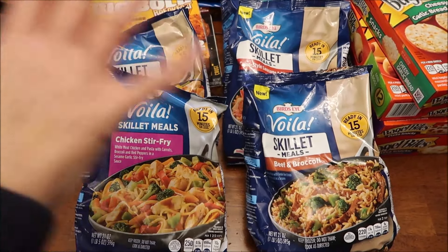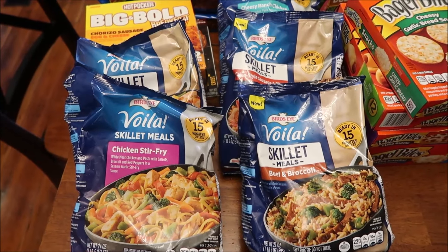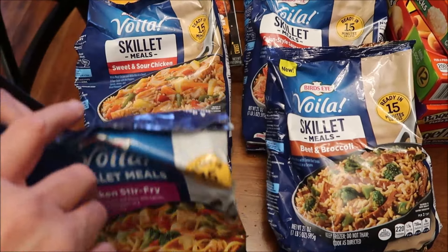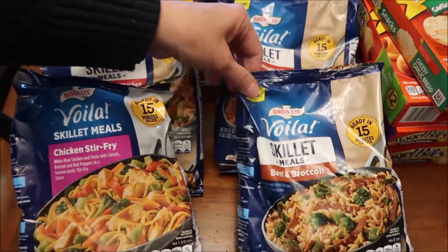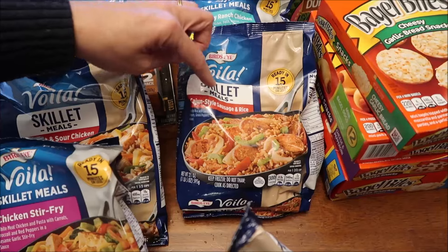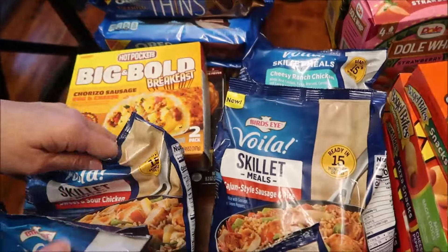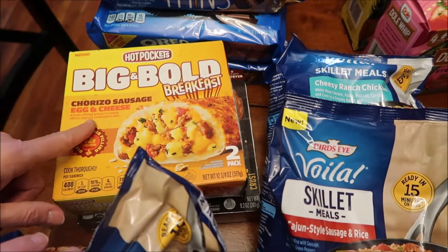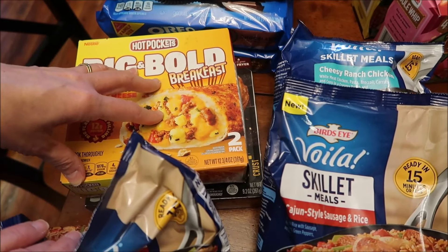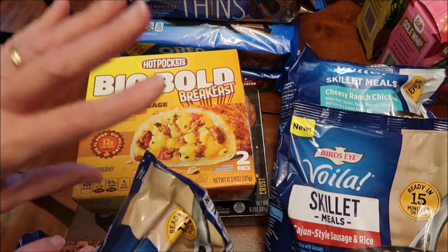We bought a lot of things at Meijer for Kevin to review on his lunchtime review channel. All of these Bird's Eye Voila skillet meals can be microwaved — he's going to be trying the Chicken Stir Fry, Sweet and Sour Chicken, Beef and Broccoli, Cajun Style Sausage and Rice, and Cheesy Ranch Chicken. He also bought the Hot Pockets Big and Bold Breakfast Chorizo Sausage, Egg and Cheese. We bought this a couple months ago but can't find it anywhere in our freezer, so we bought it again.